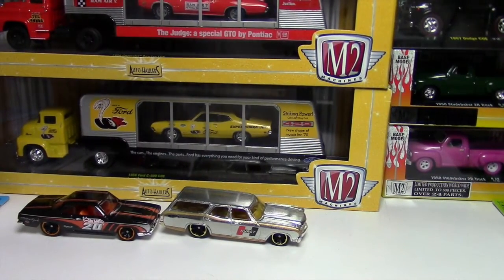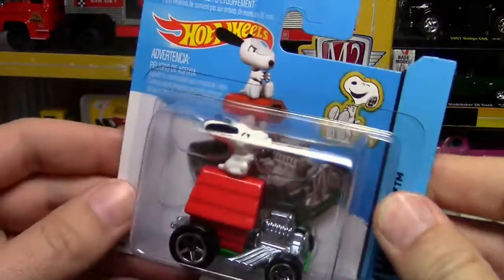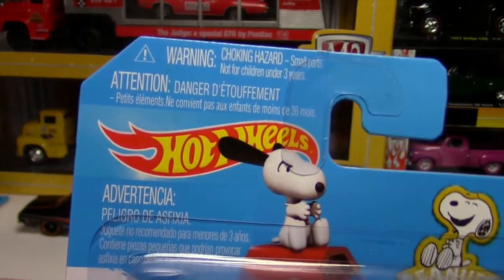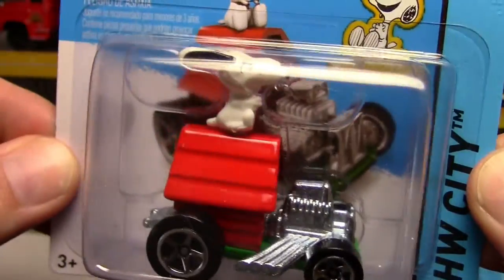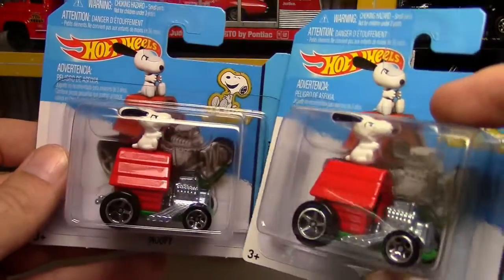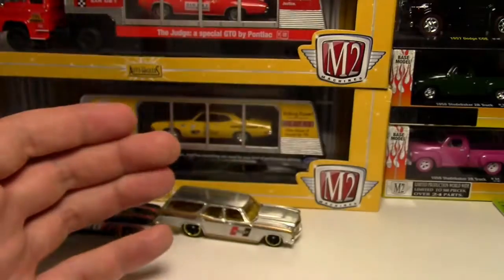Then I scored a couple of short card Snoopys — check this out. That's another little model that works perfect for the short card. It's just a cute little piece on a cute little card. Of course you have all the choking hazard warnings because Snoopy — don't let your kids play with this. But that's pretty awesome. I never found the regular long card version since JK's never hit here, so finding a couple of short card ones is pretty awesome.